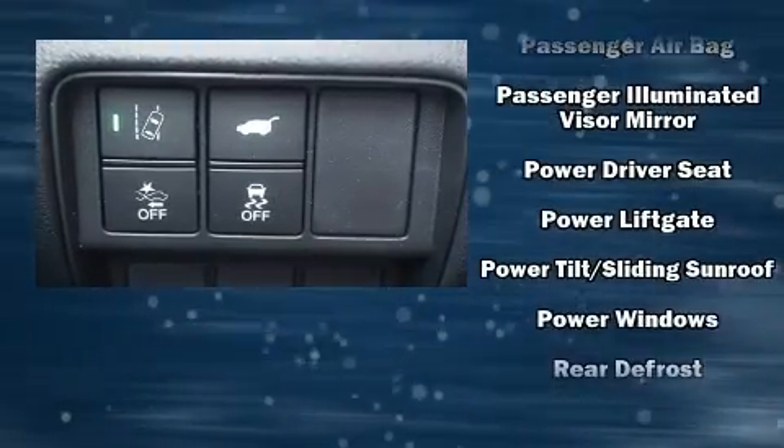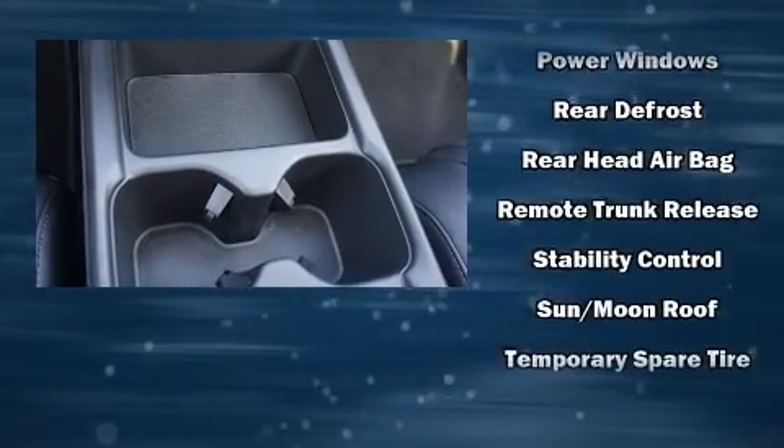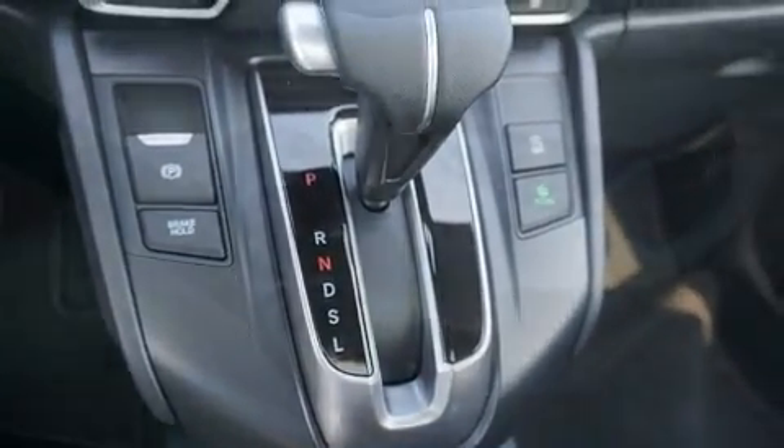Passenger security is always assured thanks to various safety features such as traction control, ignition disabling, and four-wheel disc brakes with ABS. Brake Assist technology provides extra pressure when applying the brakes.